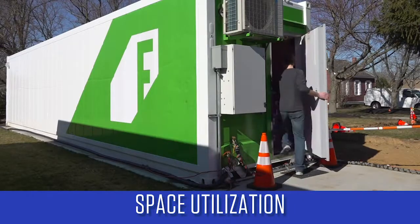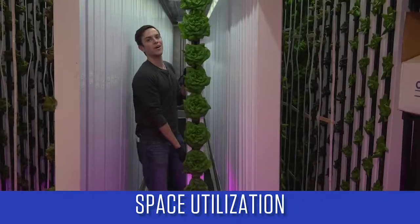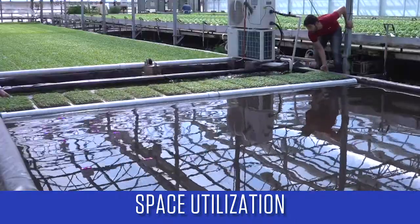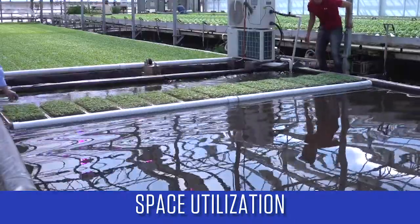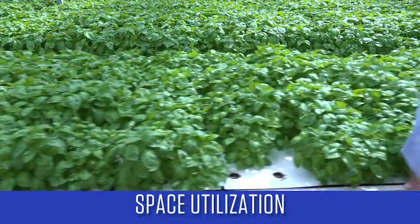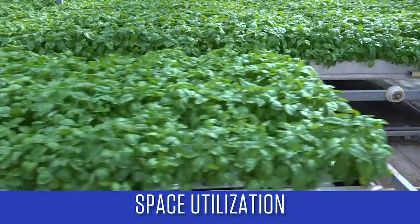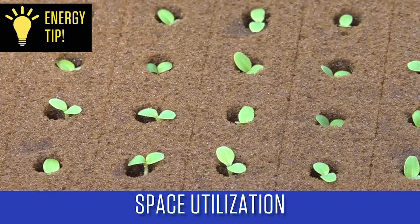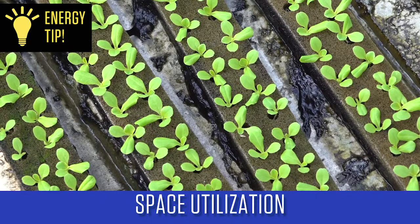There are several hydroponic systems where a high ratio of growing space to floor space can be achieved. Ebb and flow benches and raft systems can occupy over 95% of the floor space because the crop can easily be moved out of a production row and into a section of the greenhouse where planting and harvesting occur. Spacing the crop out as it grows can also maximize space utilization.